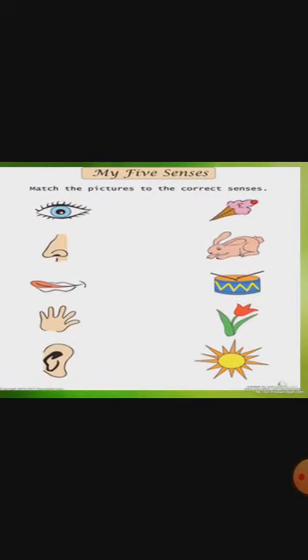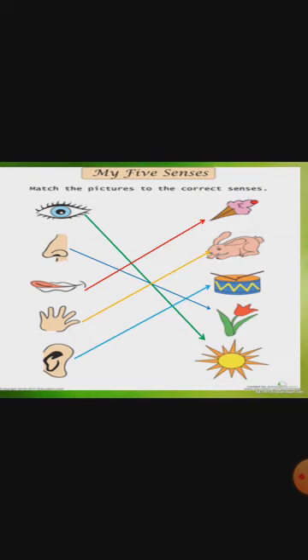Now we will do some practice. Here is My Five Senses — match the pictures to the correct sense. Eye is to see — match with the sun. Nose is for smell — match with a flower. Taste — match with ice cream. Touch — match with a rabbit. Ear — match with a drum. This worksheet is given in the handout; you can take a printout and do it.